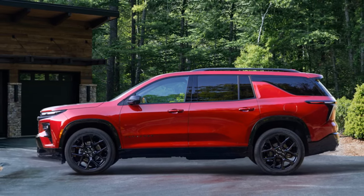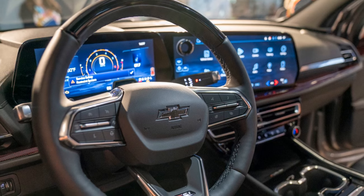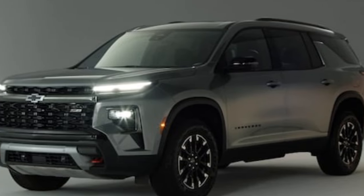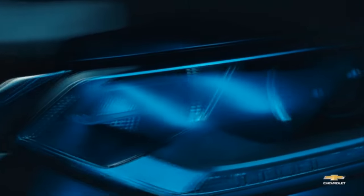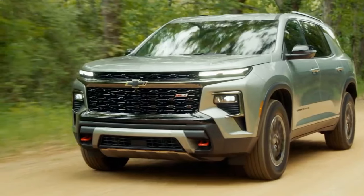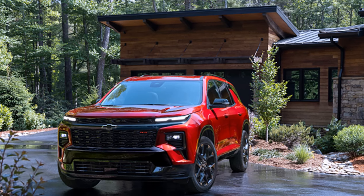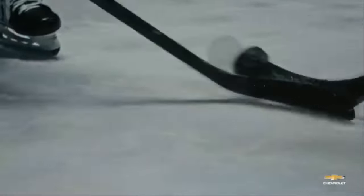The 2024 Chevrolet Traverse is a carryover model with a significant under-the-hood change: a new 2.5-liter turbocharged four-cylinder engine replacing the previous 3.6-liter V6. This shift towards fuel efficiency is a trend across the industry, but it comes with some trade-offs. On the positive side, the Traverse is one of the roomiest three-row midsize SUVs on the market, with adult-friendly legroom even in the third row and cargo capacity up to 97.6 cubic feet with the seats folded. Families will appreciate the easy-to-use second-row seats and a smooth-shifting eight-speed automatic transmission.